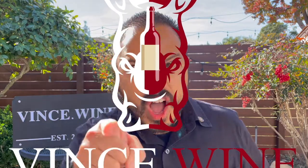Hey there, winos! This is Vince.Wine, and today I want you to join me in starting a new annual wine tradition with a wine that releases every November just in time for the holidays. We are celebrating Beaujolais Nouveau Day on today's Uncorked.